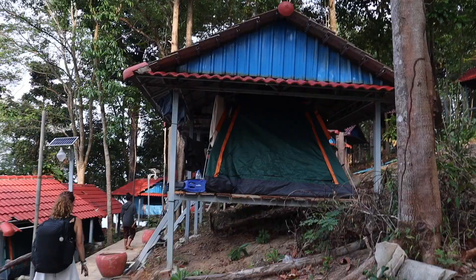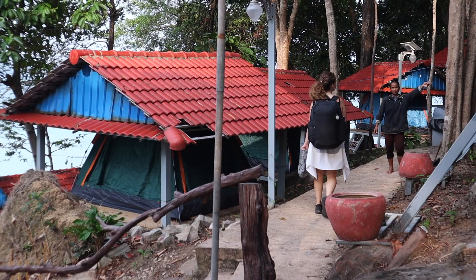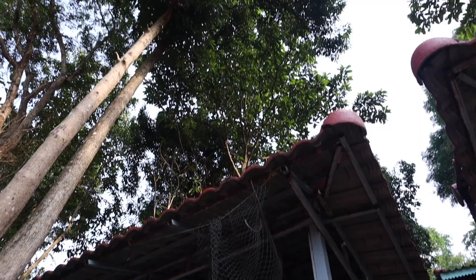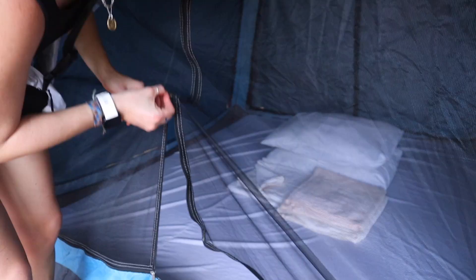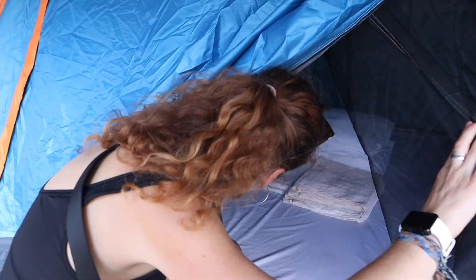Bungalows everywhere and tents with shelters on top of them. Oh that's so cool. We get a mattress — that's pretty fancy. Mattress, towels, and a bed. Look at that — that's so nice. I'm looking forward to this, but as a Canadian I would prefer if it was not 40 degrees in a tent, but that's okay.